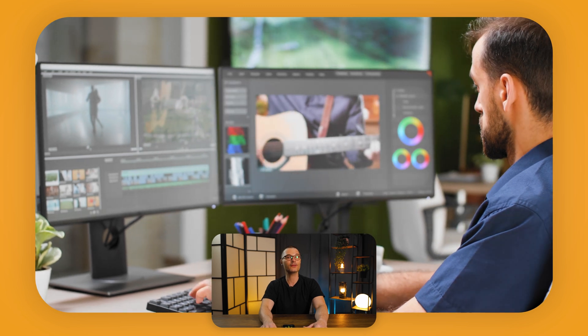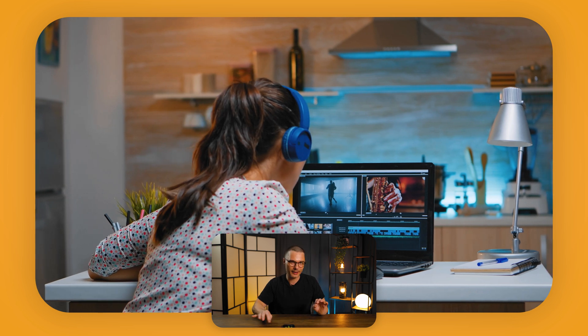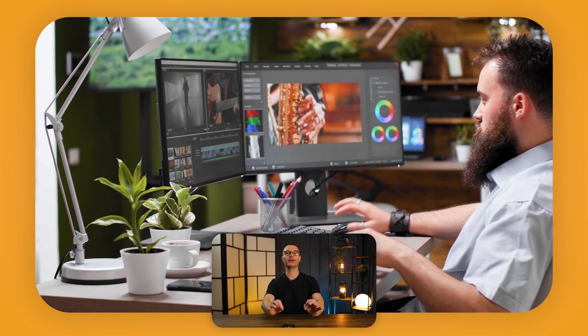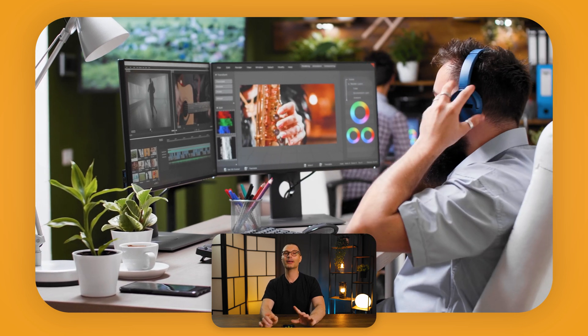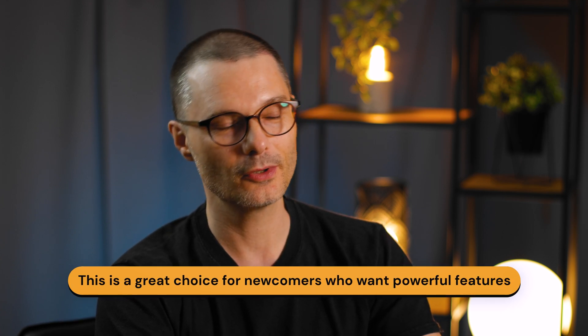If you're a Mac user, Final Cut Pro is a serious contender with its unique features. Final Cut Pro is optimized for Mac, which means it runs like a dream on Apple devices, taking full advantage of hardware acceleration and making rendering and playback a breeze. It boasts a user-friendly interface that's easy to navigate — a great choice for newcomers who want powerful features without the steep learning curve. Do you record with multiple cameras? Final Cut Pro's multi-cam editing feature allows you to sync and edit footage from different angles seamlessly.